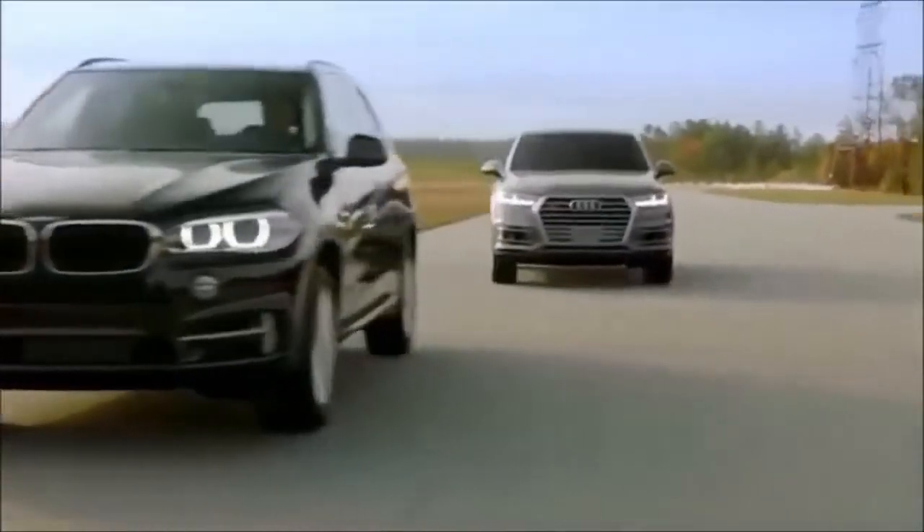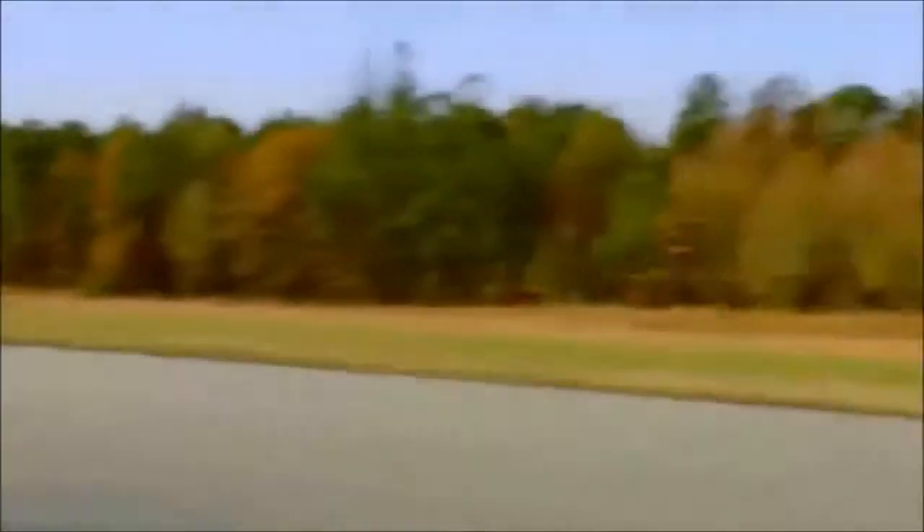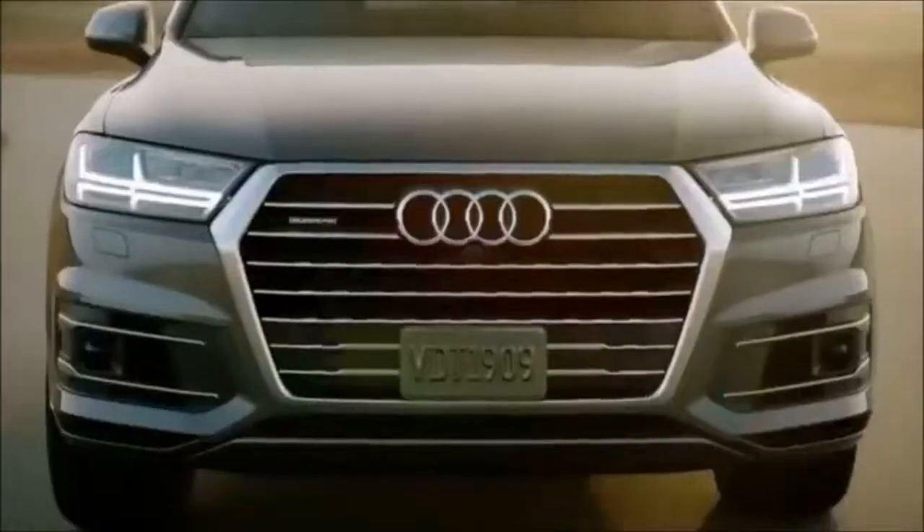Everything adds up to a vehicle that truly demonstrates the pinnacle of renowned Audi luxury has arrived in the new Q7.